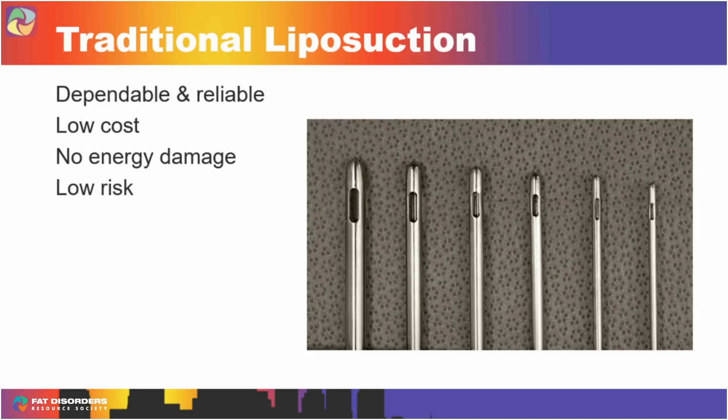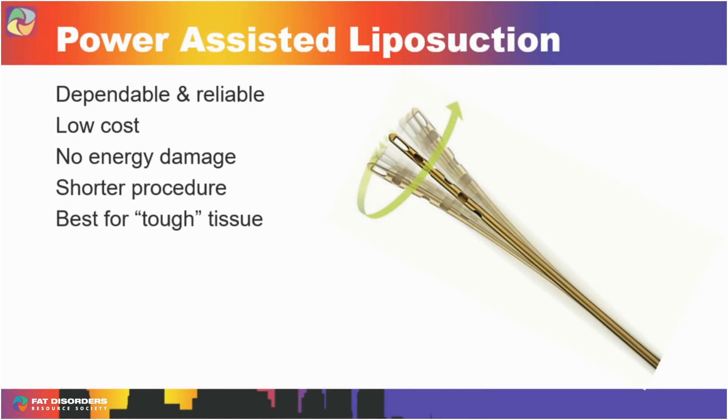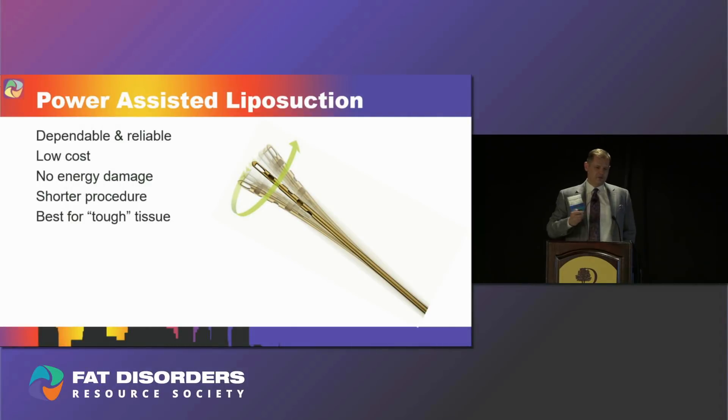What you put on the tip of the cannula — whether an ultrasound probe or a little stream of water — probably doesn't matter too much. But if you want to make it easier on the surgeon so they don't tire out, you can put a small motor in the handpiece so it vibrates or rotates. That's called power lipo or vibration lipo. It's still relatively low cost with no energy damage, and it makes the procedure shorter. It's especially good for tough, fibrous tissue.